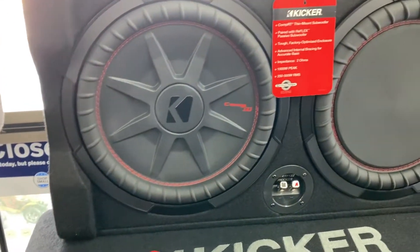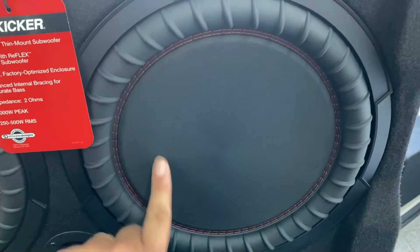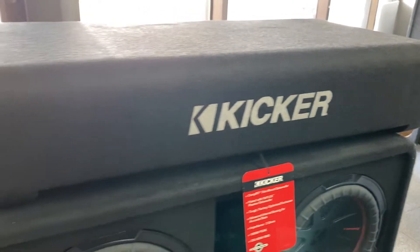This is the Kicker under-seat box I was telling you about — it just slides under the seat. This is the 12-inch version. The subwoofer sits here with a radiator here, and it just slices in just like that.